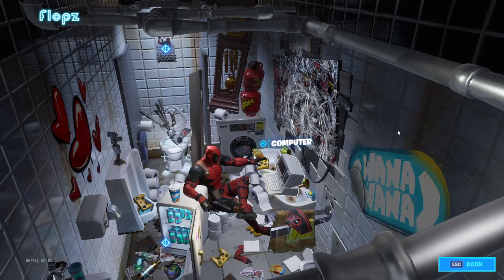What's in the Deadpool mini-fridge? Not Aviation Gin! Hey guys, what's up? Flops here. I'm really excited about all the new Deadpool stuff in Fortnite right now.